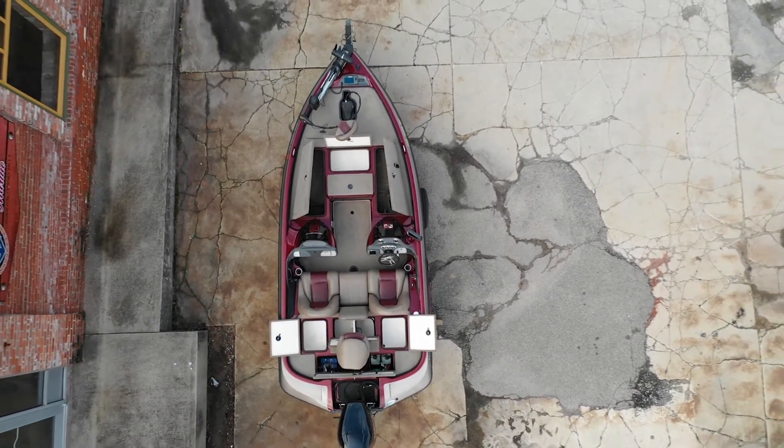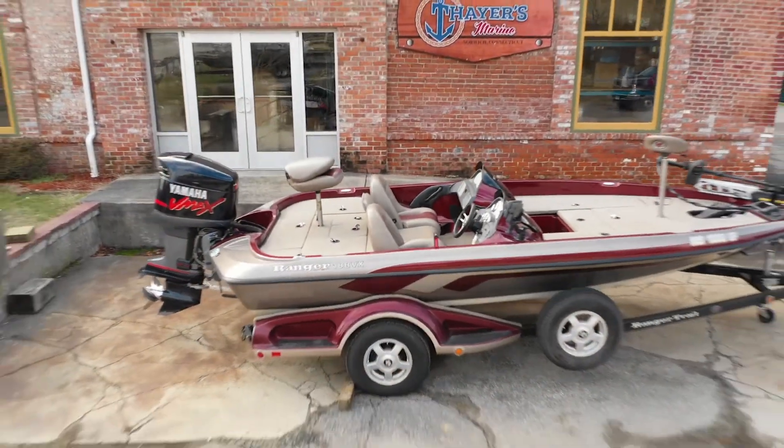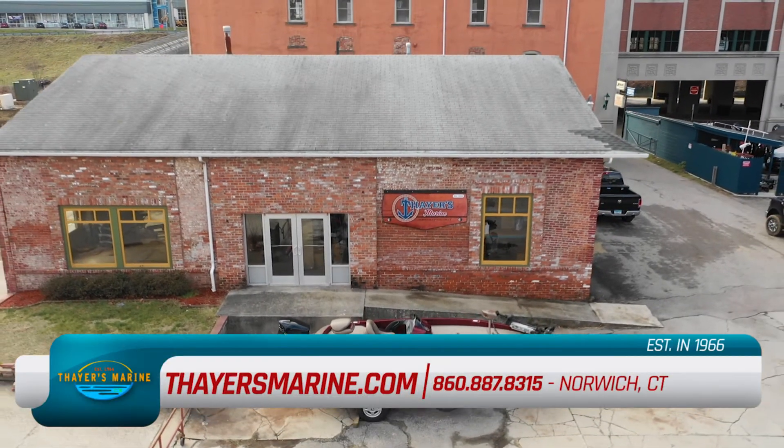No matter what you choose, you can count on superior performance on the water with pontoons, bass, and fishing boats. Go fishing for a pre-owned, top-condition boat at thayersmarine.com, or contact us as soon as you can.